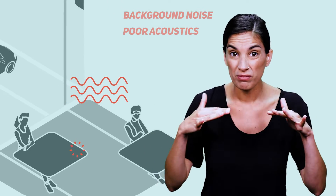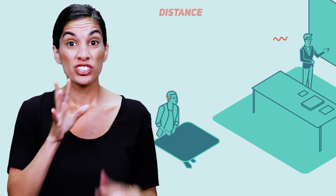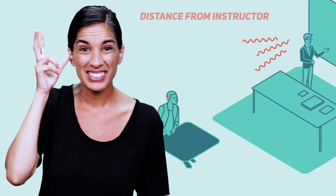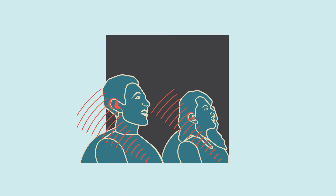Background noise, poor acoustics, and distance from the instructor may present barriers for some deaf students. When hearing aids and cochlear implants alone are not enough in certain noisy environments, how can assistive listening devices help?